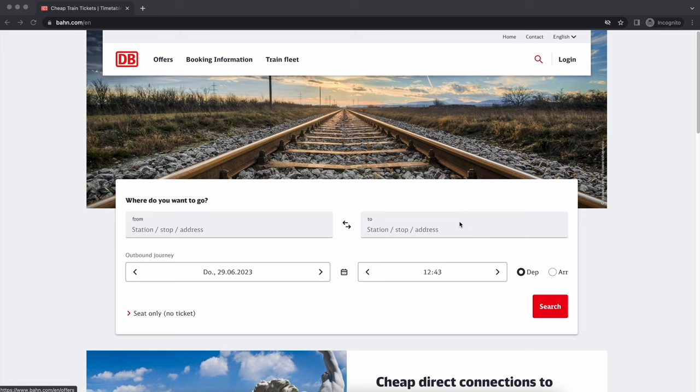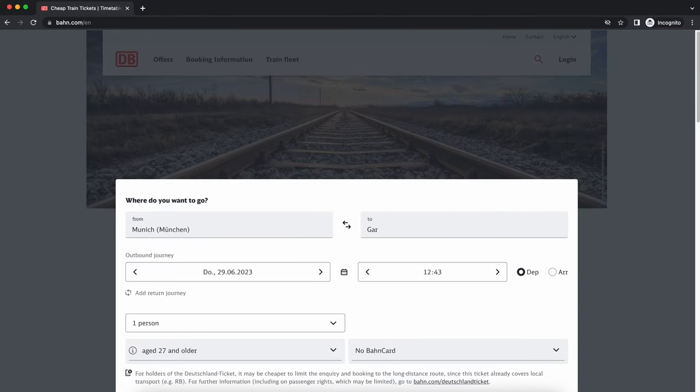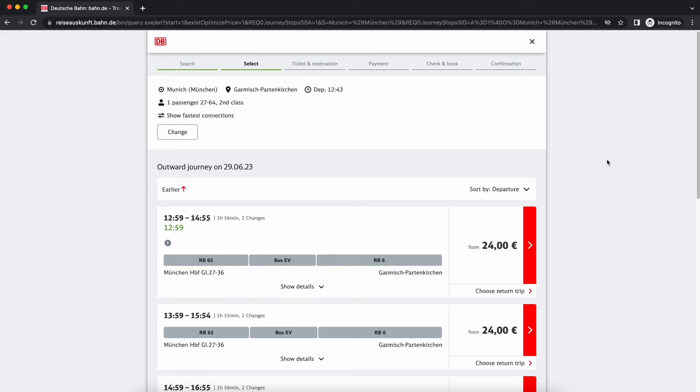Now I'm going to quickly show you how to find your trains. Go to the main Deutsche Bahn website. Enter Munich as the origin and Garmisch-Partenkirchen as the destination. Select one person, second class, and search. You'll see the times when trains depart. Don't pay attention to the price shown because you already bought the Garmisch-Zugspitze ticket, which covers this train.